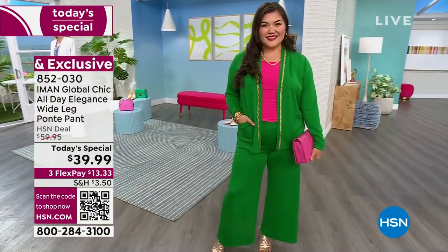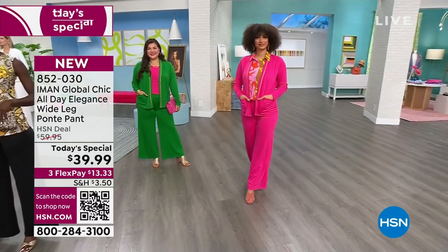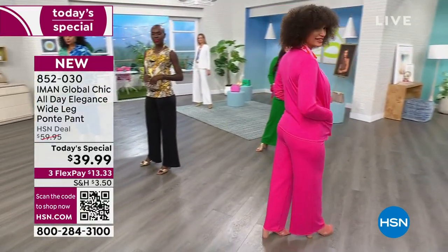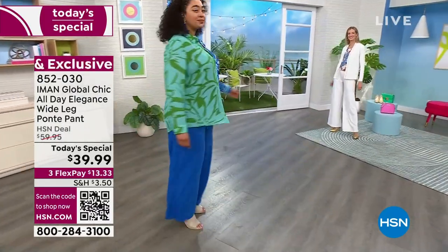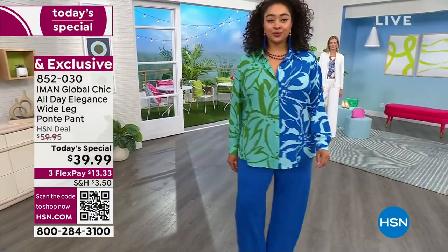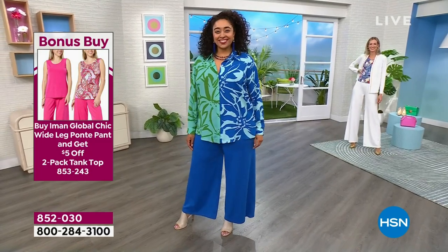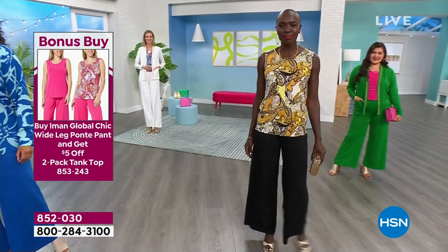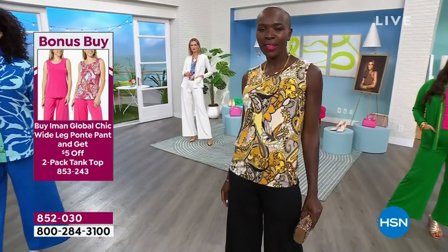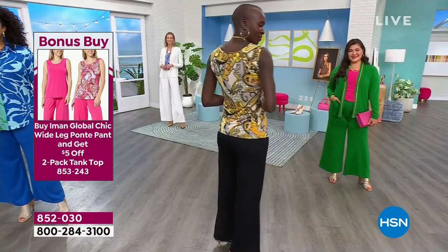When we have a hit on our hands on a regular Iman day, we say — let's make it a today's special. It's $13 and some change to get it home. We're very busy on the phones, so use the QR code to get to the front of the line. Get the tank that goes back with it — I'm going to give you two tanks and knock $5 off. You can get one printed tank and one solid tank, two tops for $38.